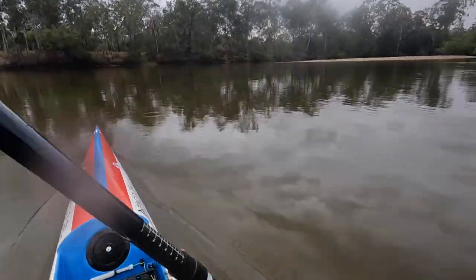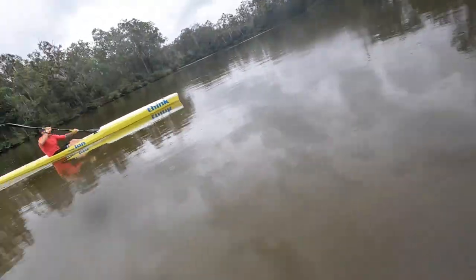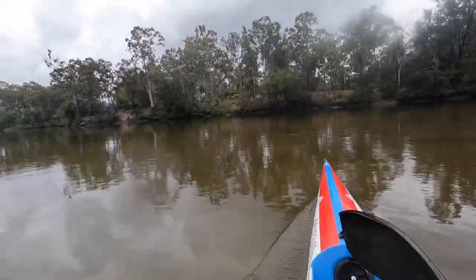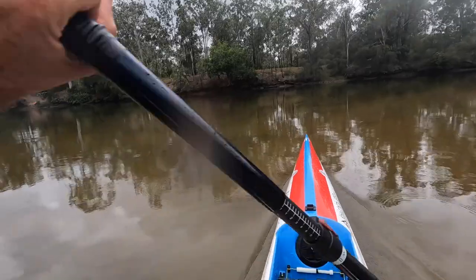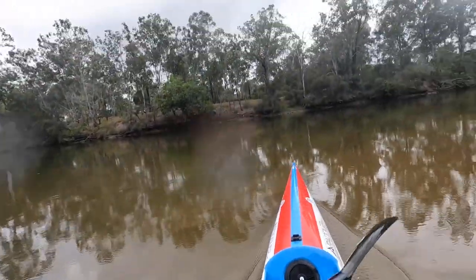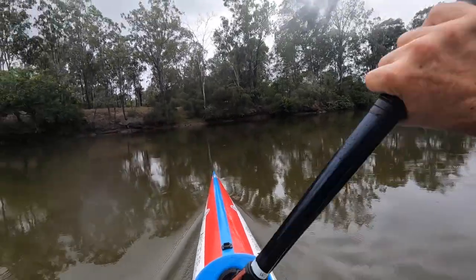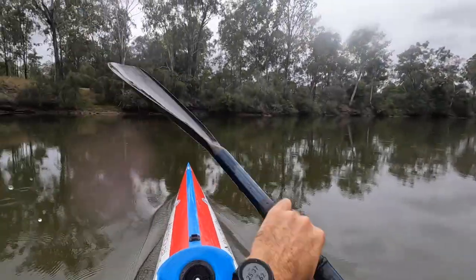About three and a half kilometres in now, and the river started about seven kilometres down. There's a super shallow bit ahead. You can see where the water looks darker — that's where it's deeper — so we just kept heading towards that.